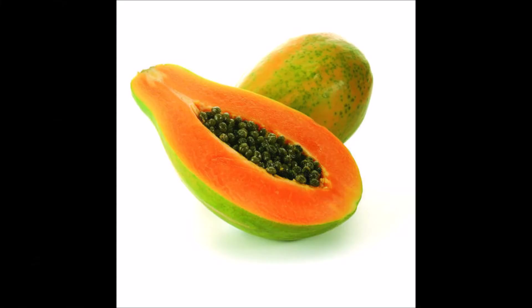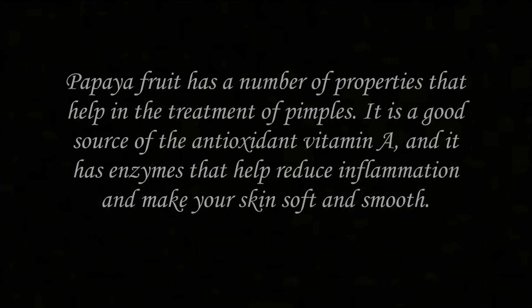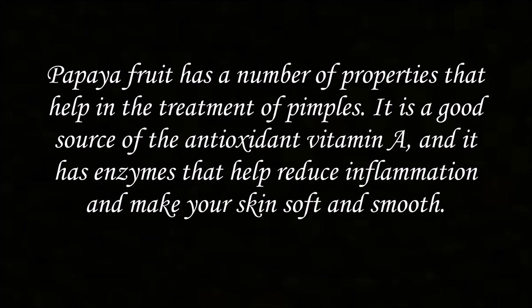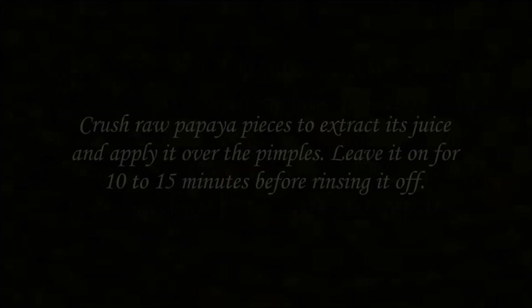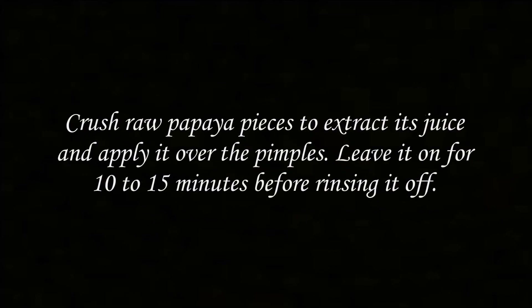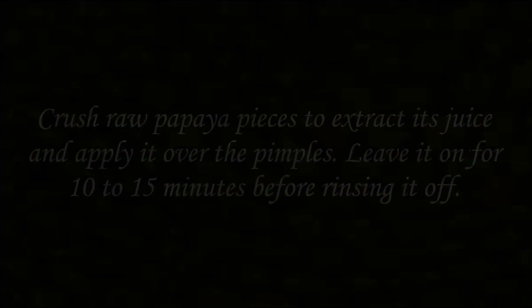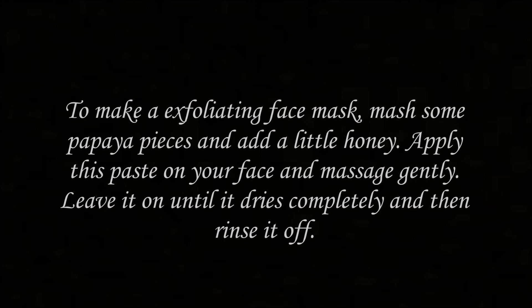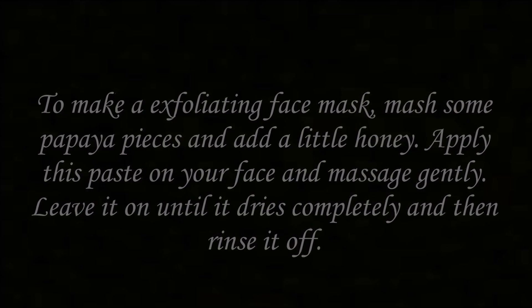Number 6: Papaya. Papaya fruit has a number of properties that help in the treatment of pimples. It is a good source of the antioxidant vitamin A, and it has enzymes that help reduce inflammation and make your skin soft and smooth. Crush raw papaya pieces to extract its juice and apply it over the pimples. Leave it on for 10 to 15 minutes before rinsing it off. To make an exfoliating face mask, mash some papaya pieces and add a little honey. Apply this paste on your face and massage gently. Leave it on until it dries completely and then rinse it off.